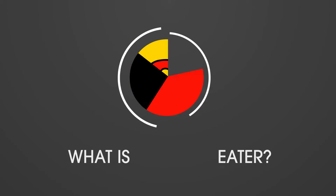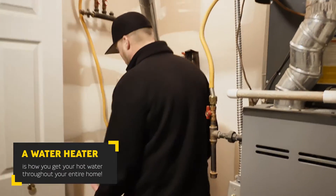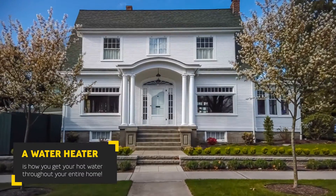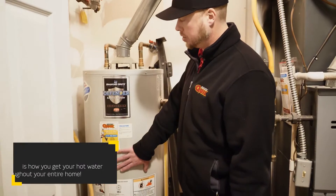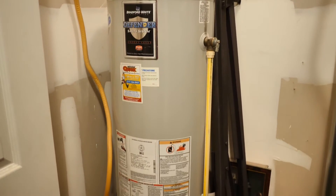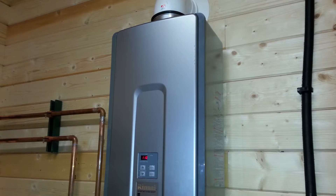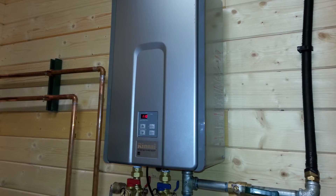We're going to start with what a water heater is. A water heater is how you get your hot water throughout your entire home. Every home varies in size. This here is a 50-gallon water heater, which is standard in most homes in the Indianapolis area. There are all kinds of different options — from 30, 40, 50 gallon all the way up to a tankless heater, which is the most efficient thing on the market. If you're looking for something for longevity, that's what I'd recommend.